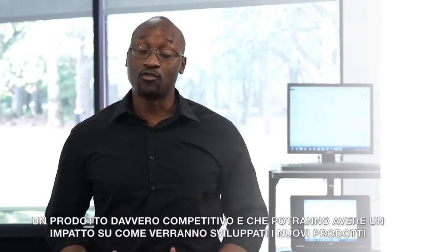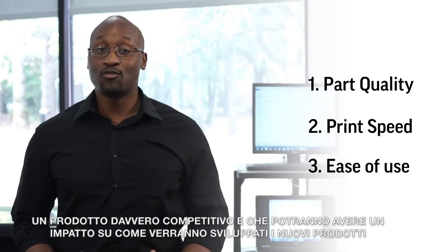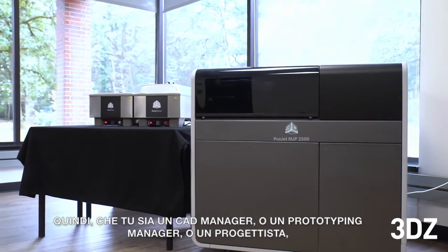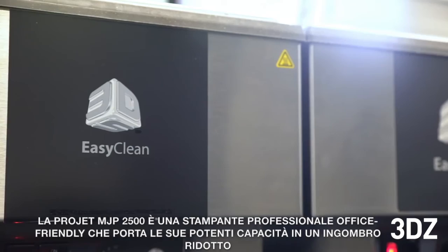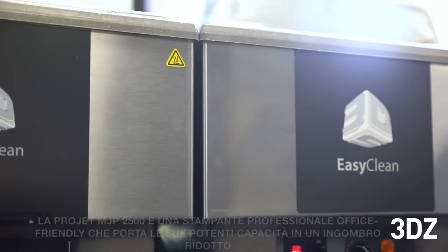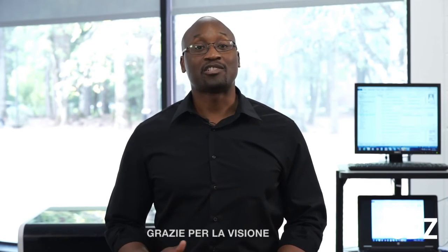So we just shared three very strong competitive features of the new ProJet MJP 2500 that make an impact on how new products are developed. Whether you're a CAD manager, prototyping manager, or design engineer, the ProJet MJP 2500 Office-Friendly Professional Printer packs powerful capabilities in a small footprint, thus helping your teams collaborate more effectively and make critical decisions faster. Thank you for watching.